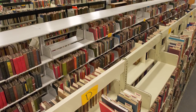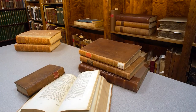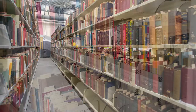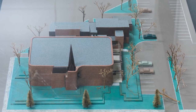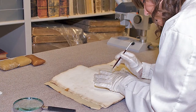UCalgary's Archives and Special Collections provides access to 230,000 books and over 10 kilometers of archival records. The collections include rare books, significant literary, historical, musical and cultural archives, collections of popular and science fiction, rare works on the Arctic, the largest collection of Canadian architectural drawings and records in the country, and the remarkable Glenbow Library and Archive — the premier collection that documents the history of Western Canada.